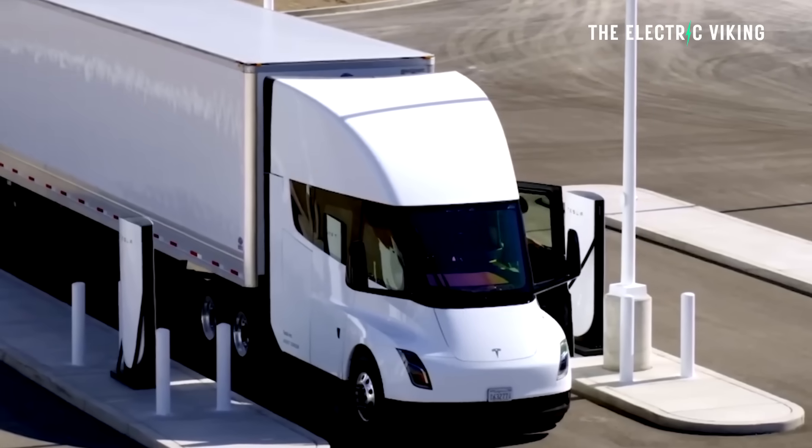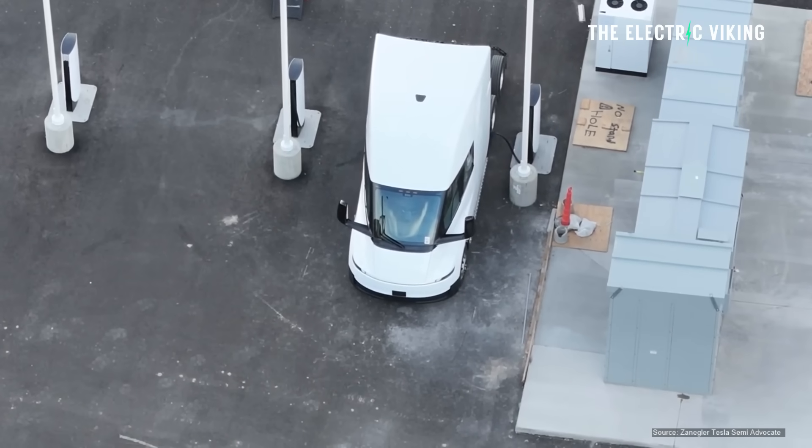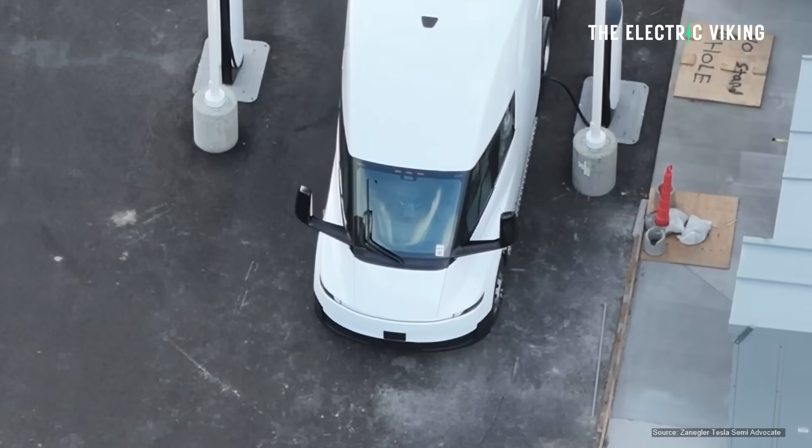As long as it doesn't taper off too much, it could charge 10 to 80% in 45 minutes. And that's about the amount of time a truck driver would probably stop to have a meal, go to the bathroom, and then get back into their vehicle. So this makes a lot of sense.